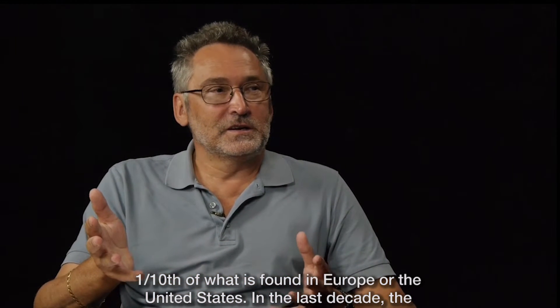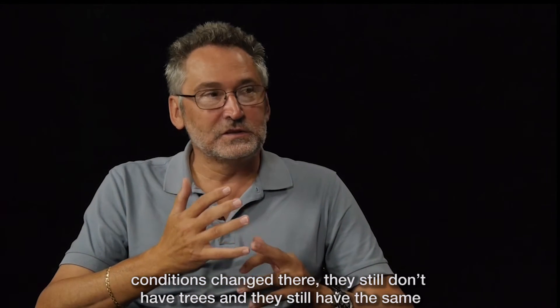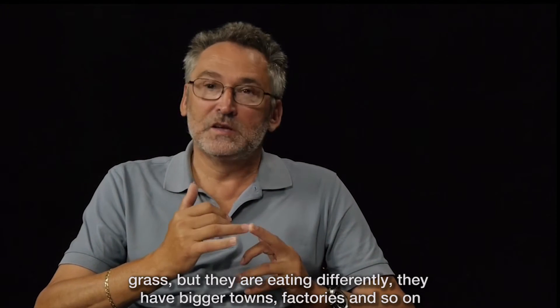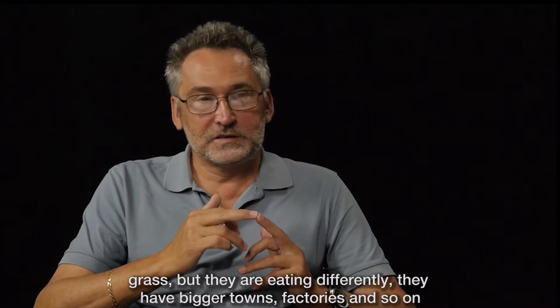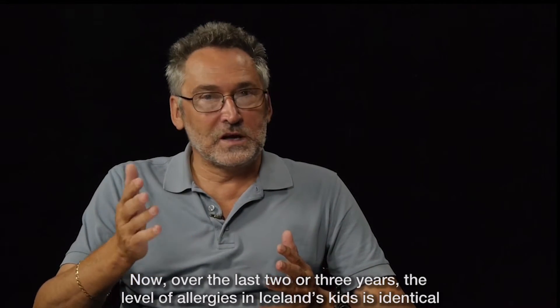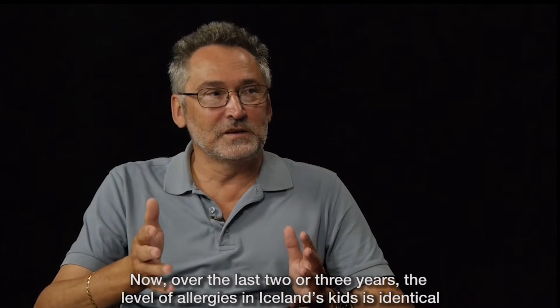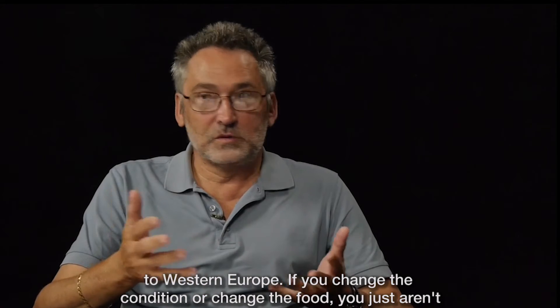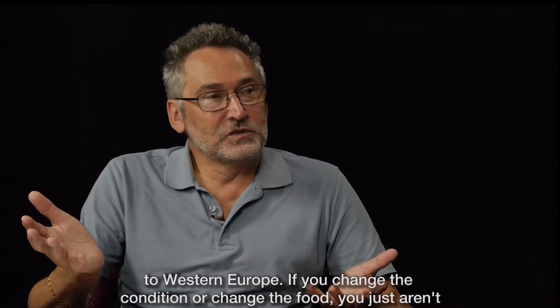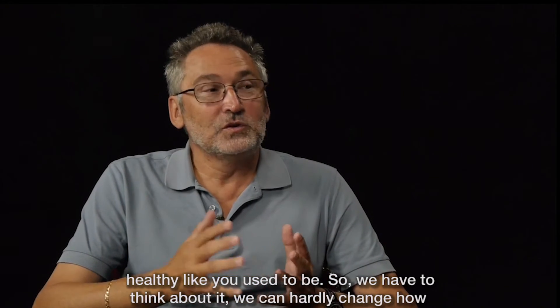But last decade the conditions changed there. They still don't have trees, they still have the same grass, but they are eating differently — they have bigger towns, factories, and so on. And now, in the last two or three years, the level of allergies in Iceland's kids is identical to Western Europe. So you change the conditions, change the food, and you're just not as healthy as you used to be.